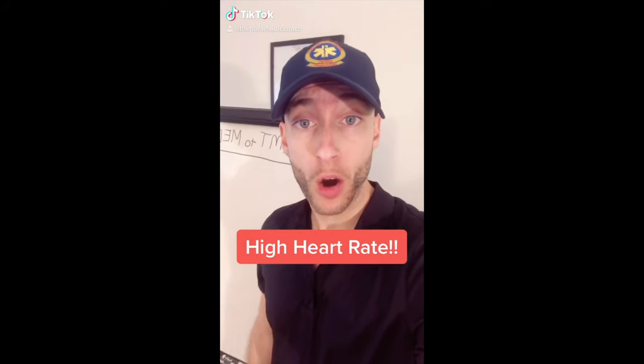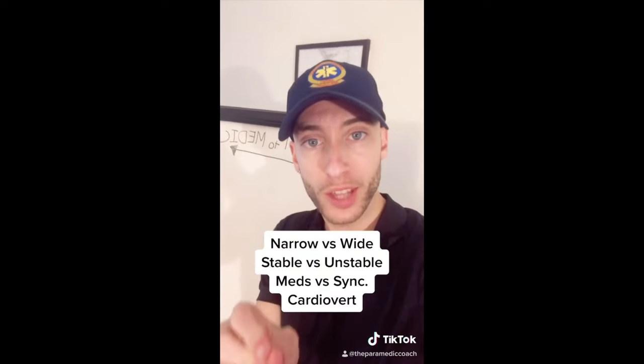Your patient has a very high heart rate. First thing — how high is the heart rate? Is it narrow complex or wide complex? Are they stable or unstable? Remember: stable is going to be meds. Unstable, you've got to shock.